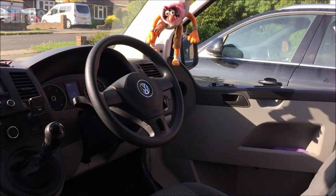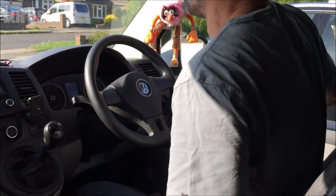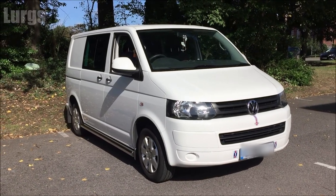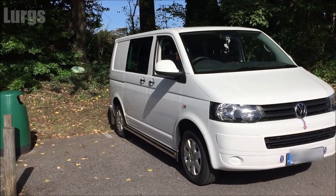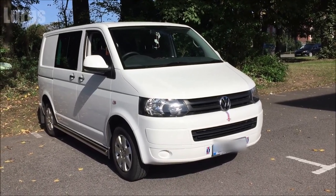Now if you think about it, all the coolest characters on film have a van: Scooby-Doo, Mr T from the A-Team, Bodhi from Point Break when he's robbing the banks. Now this van that I'm reviewing is a VW T5 Combi — this is 140 horsepower, 2 litre diesel turbo.